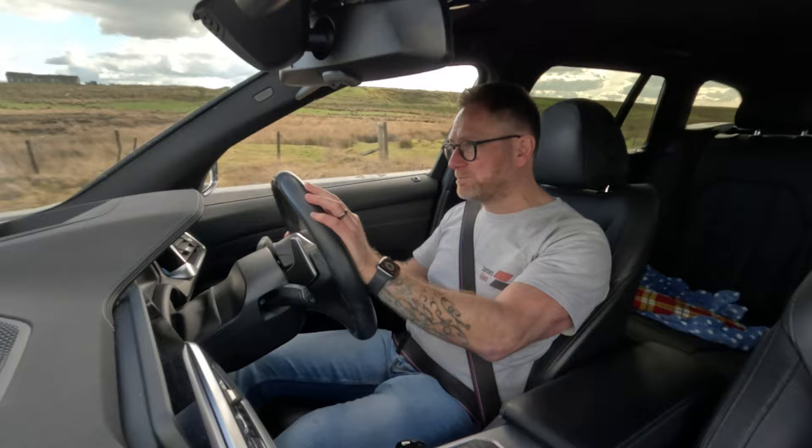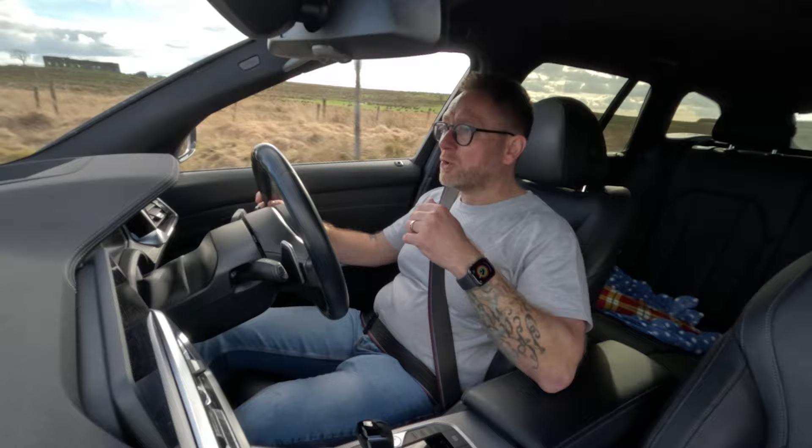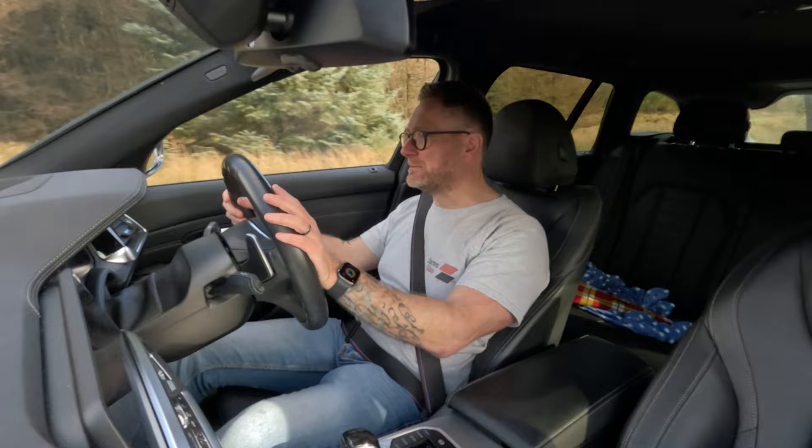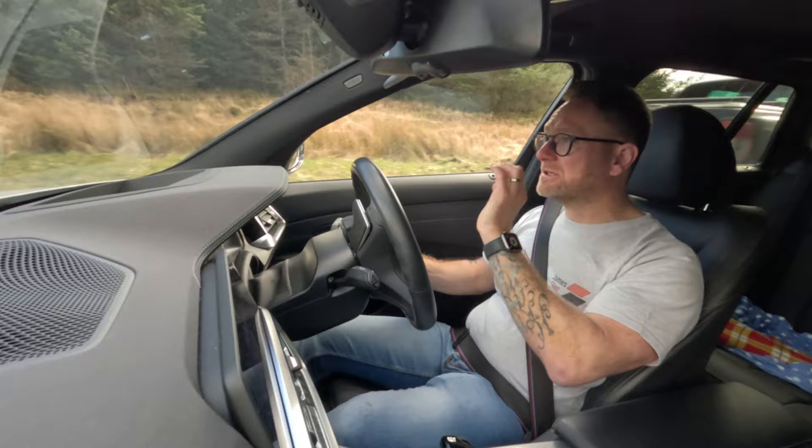We're going to put both the cars for the test in adaptive mode, which I have found over the course of the last five or six thousand miles running this car is basically the setting for all. Yes, you can put it in comfort and it will be a bit more wafty, and yes, you can put it in sport and it will make the car a bit stiffer, but for every single situation I've found myself in, adaptive seems to be just exactly where you want it.